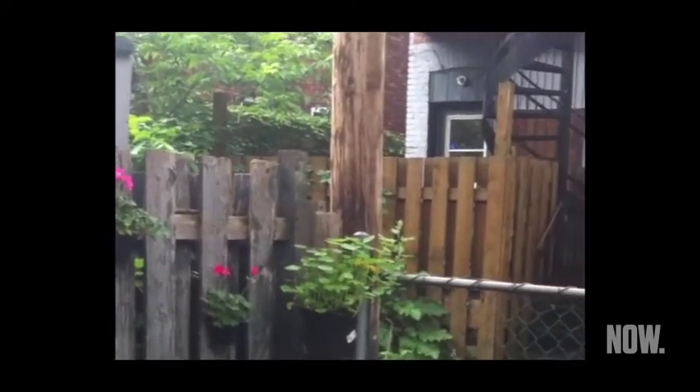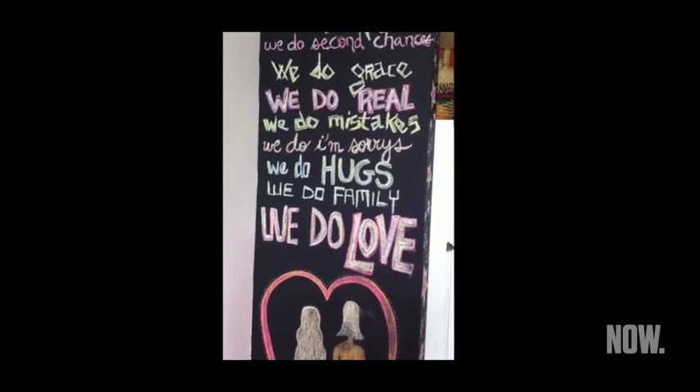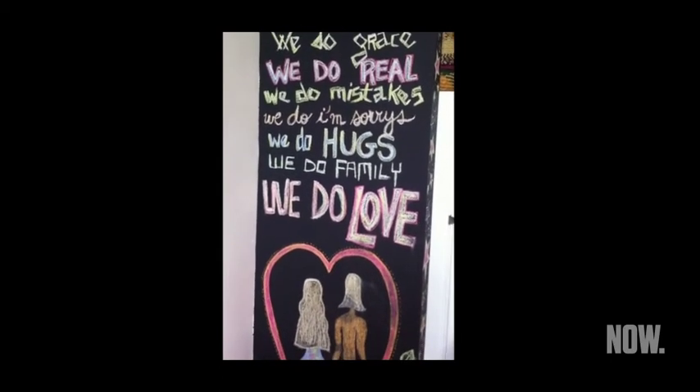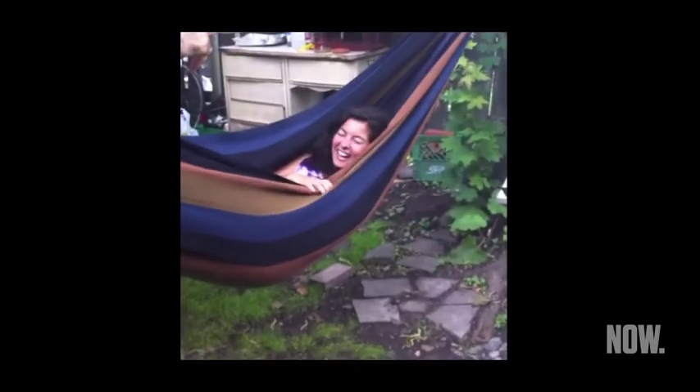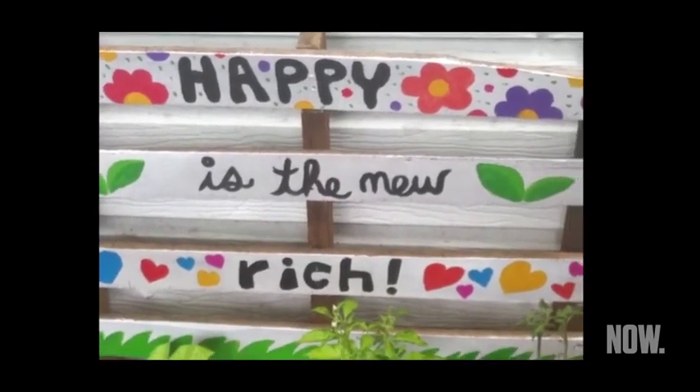In this house, Joey and Lisa try to apply everything they've learned about natural living, and they hope one day to be fully self-sufficient. Because like they say in this house: happy is the new rich.